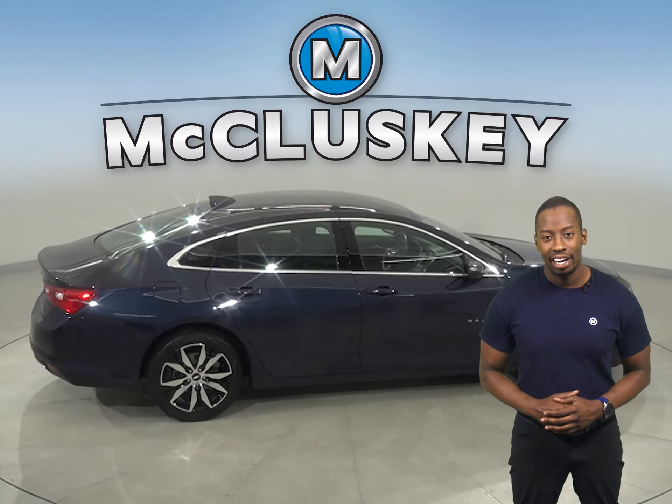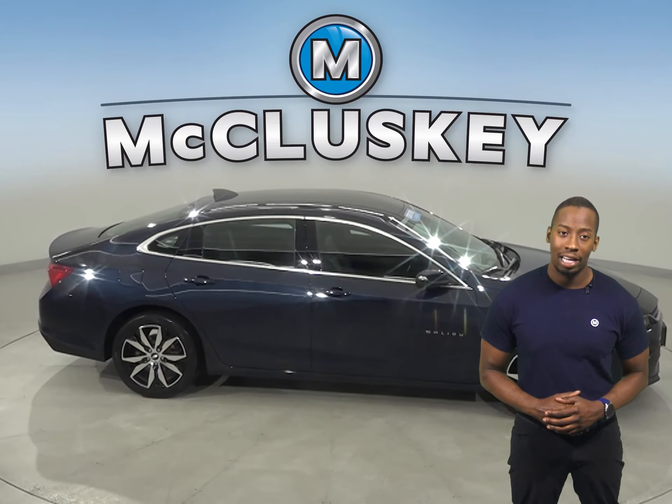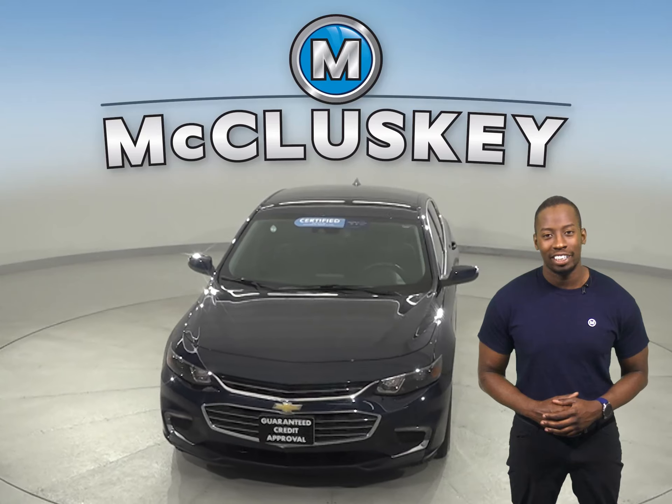It'll sound great. Come on down and see everything that this Malibu has to offer with our free 48-hour test drive. Once you buy it, we will cover it with our free lifetime warranty for unlimited miles and unlimited years.